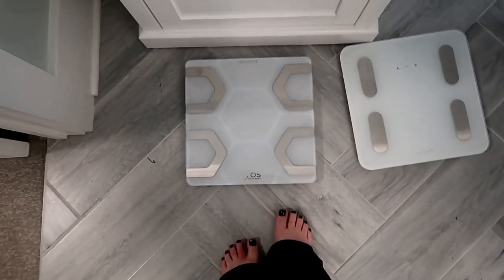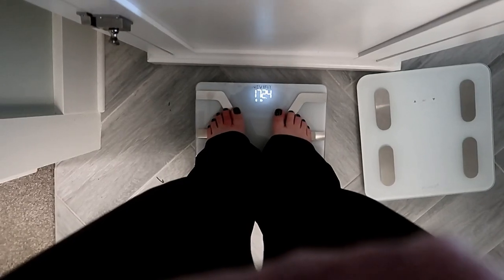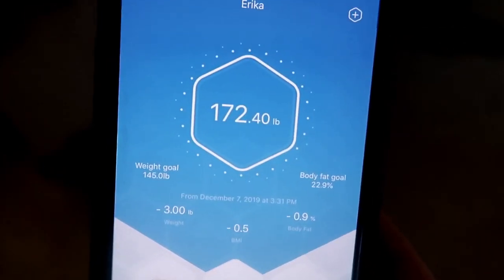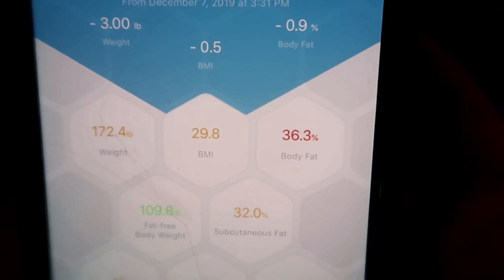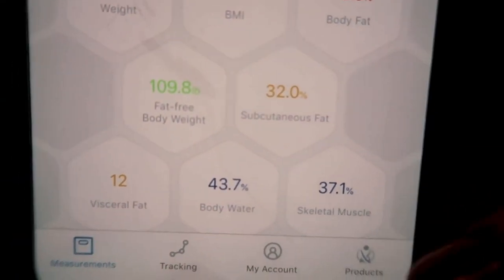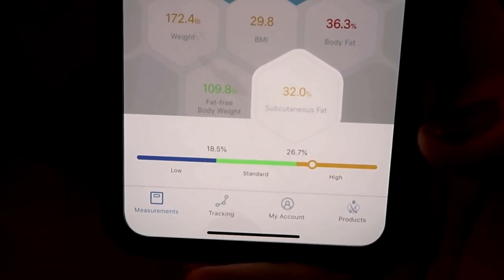This is my old scale and this is the new one — it's really cool, it connects via Bluetooth. You just stand on it, it shows your weight, and then it sends it over to your phone. I've never had a Bluetooth scale before. My weight is up because I have all my clothes on — it said 169 with a sweatshirt and sweatpants. It shows your weight, BMI, body fat percentage, fat-free body weight, subcutaneous fat, visceral fat, body water level, and skeletal muscle.